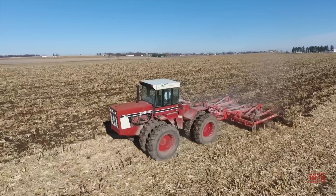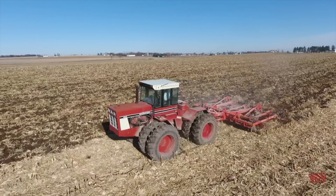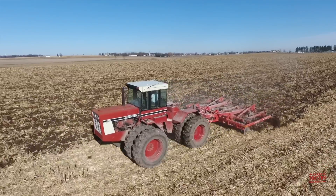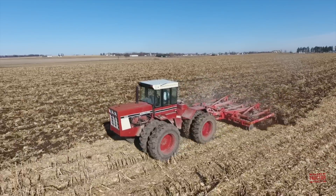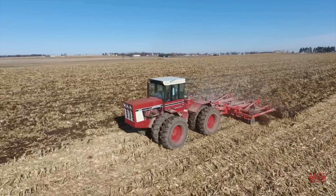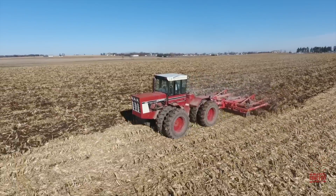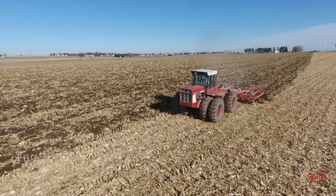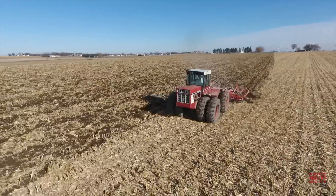The International 4586 articulated tractor was introduced by International Harvester as part of the all-new 86 series of tractors, which ranged from 66 to 300 horsepower, on September 11, 1976. At the time of its introduction, the 300 horsepower 4586 was the largest tractor available from International Harvester.